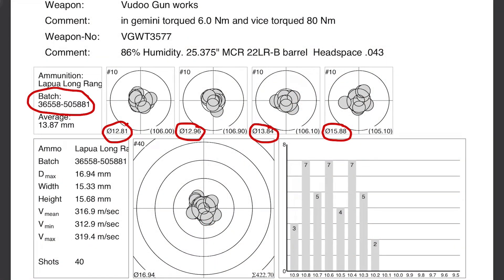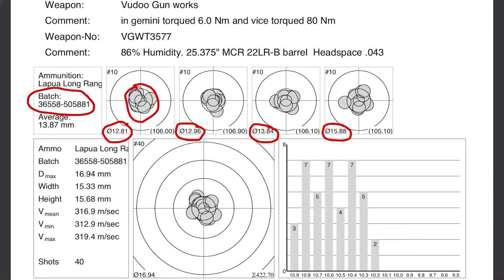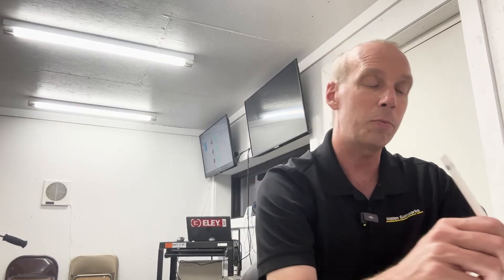Now let me pause right here. These group sizes are measured in millimeters and they are the diameter of a circle that would completely enclose all of the 10 shots in the group. Just to be clear, this circle would go around and just touch each of these bullets right here. So it's not a center-to-center measurement as most Americans are used to. As you can see, these groups in the 12, 13, and 15 millimeter range represent a very high level of accuracy — the rifle and ammunition combination is shooting extremely well.